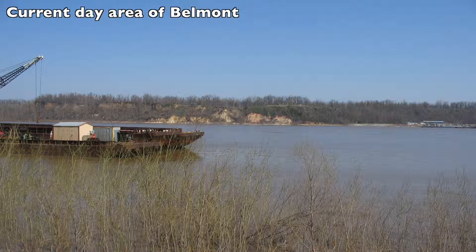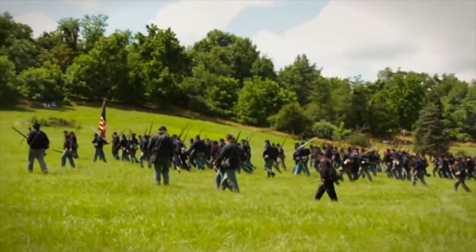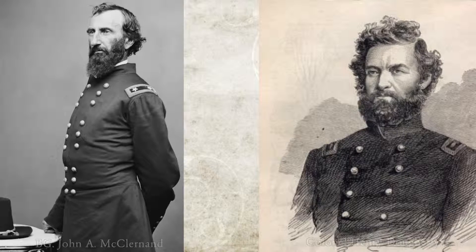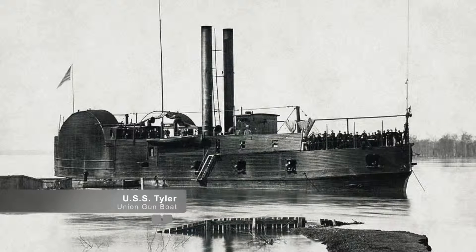Grant was determined to distract the Confederates by attacking Belmont, a small hamlet consisting of three shacks and a ferry landing. Grant's men numbered about 3,115 troops, organized under Brigadier General John A. McClernand and Colonel Henry Doherty. On November 6th, escorted by two gunboats — the USS Tyler and the USS Lexington — Grant's men left on the steamboats at approximately 8:30 a.m.